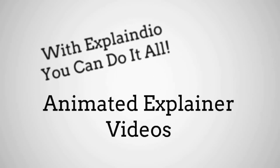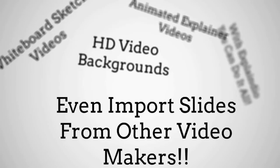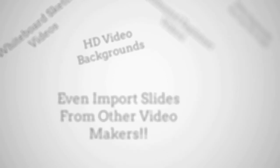Amazing stuff. With Explainedio, you can do it all: animated explainer videos, whiteboard sketch videos, HD video backgrounds, even import slides from other video makers.